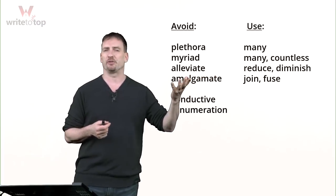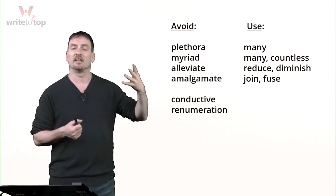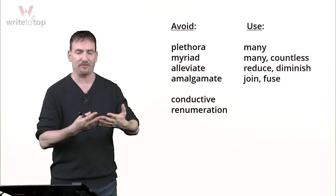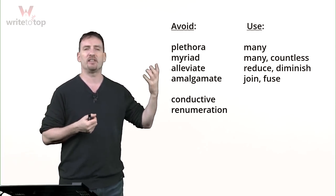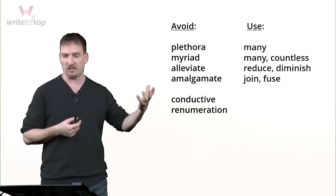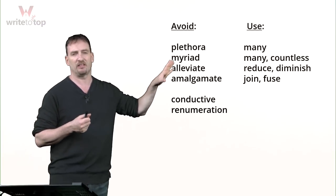Alleviate means 'reduce' or 'diminish,' but you can't use alleviate any time you would use 'reduce.' For example, you cannot alleviate numbers — you cannot alleviate the number of staff members who are going to get fired. Alleviate means you reduce something negative and something uncountable, like a concept. You can alleviate pain, suffering, or even traffic congestion, but you can't alleviate anything good or any numbers. Plus, it's very easy to misspell.